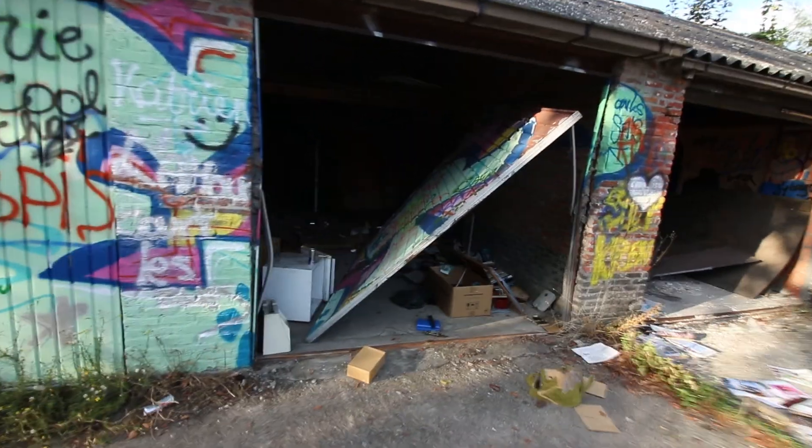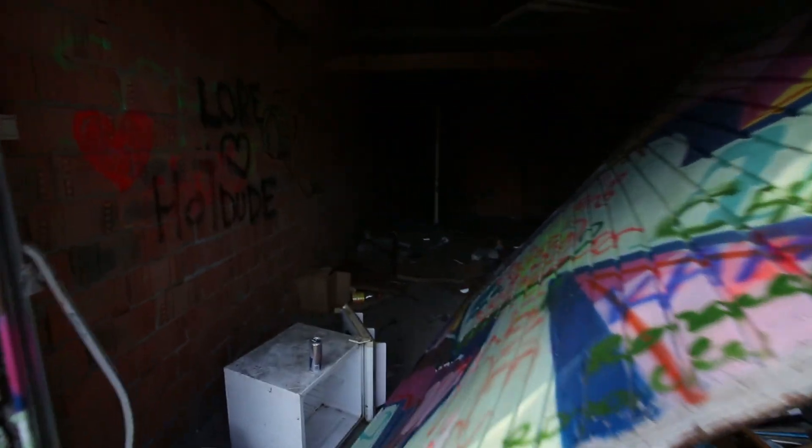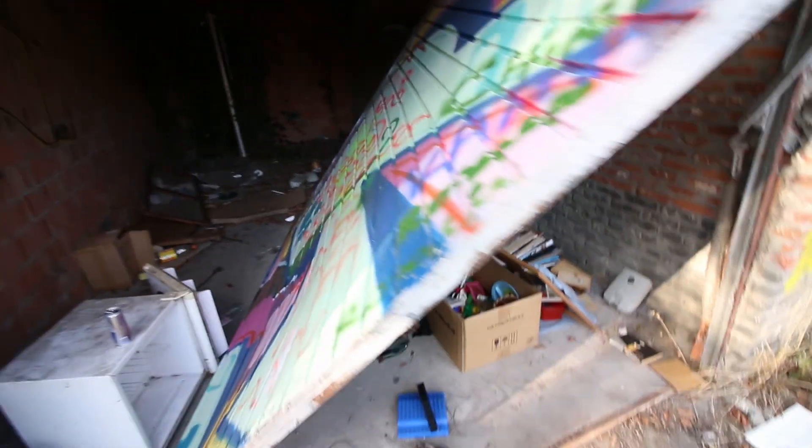People have been destroying these garage boxes. I saw a photo of it a couple of months ago and it was still closed, so people are actively vandalizing everything.